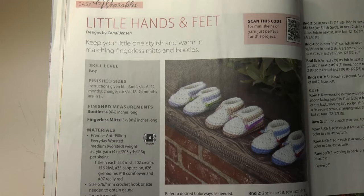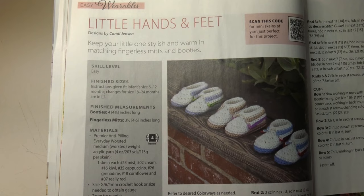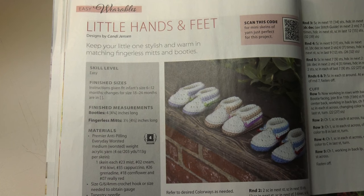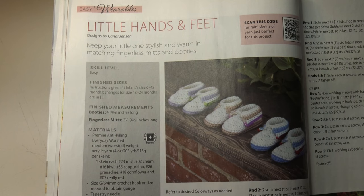The next pattern is the little one's matching fingerless mitts and booties. It's an easy skill level. Instructions given fit infant size 6 to 12 months; changes for 18 and 24 months are in the instructions. Here's a photo of the little booties and down here you can see those little fingerless mitts.